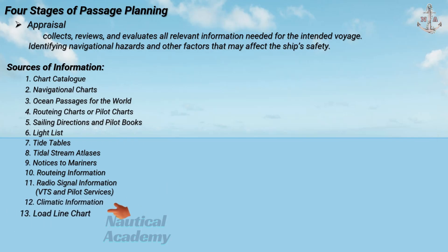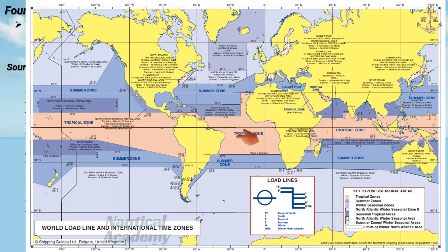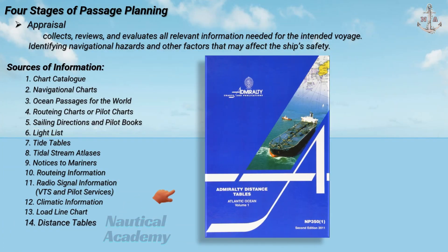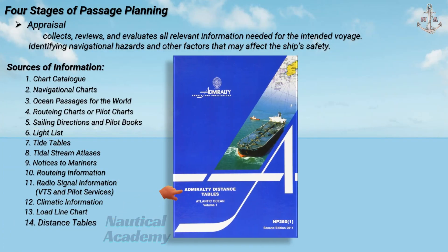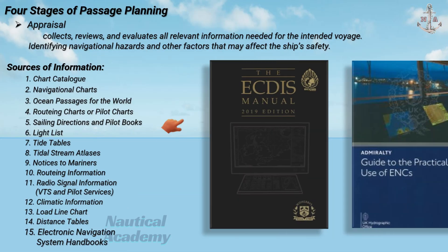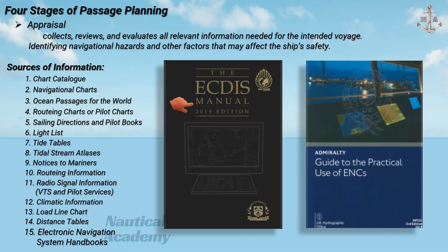Next is the load line chart, which indicates zones and seasonal areas affecting the vessel's permitted draft and load line marks. Next is distance tables, which provide distances between major ports and waypoints, useful for voyage estimation and fuel planning. Next is electronic navigational systems information, which includes data on GPS, ECDIS, AIS, and other electronic systems used for position fixing and route monitoring.